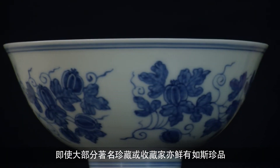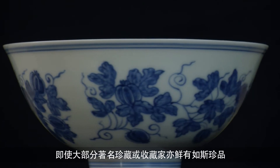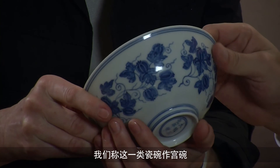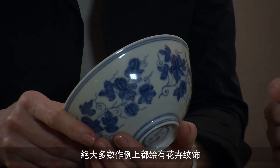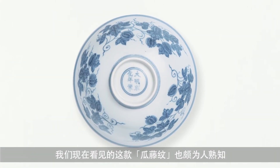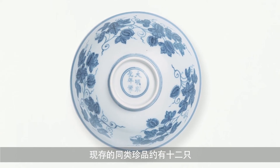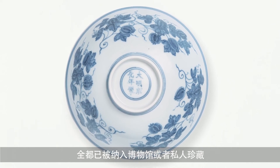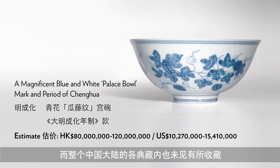This is probably the finest piece of Chenghua porcelain to come on the market in the last 10 to 12 years — really the sort of object that most collections and most collectors do not have. This type of bowl is called a palace bowl. It comes with other floral designs mostly — composite floral scrolls. This is a type that is quite well known with melons, and there are about 12 examples in total existing in museum and private collections. There are none in the palace collections either in Taiwan or in Beijing, and none in mainland China altogether.